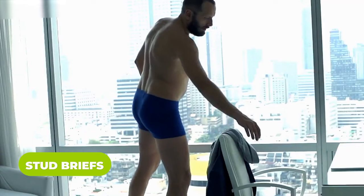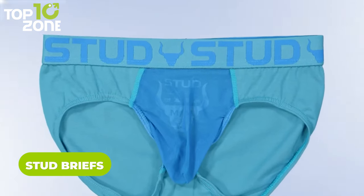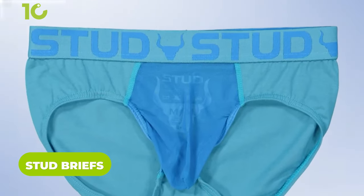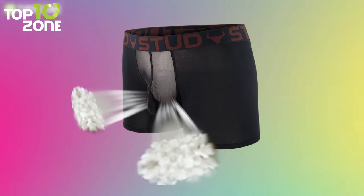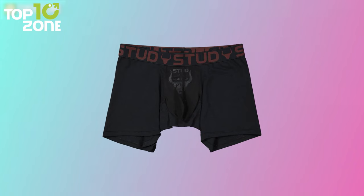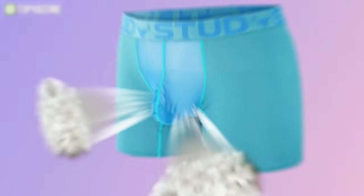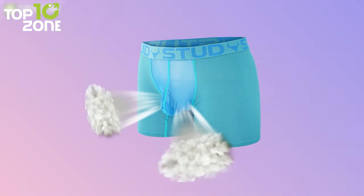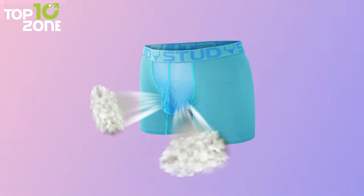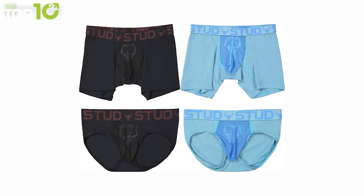Ever heard about cooling underwear that also provides other health benefits? Well, neither did we, until we heard about the Stud Briefs. This science-backed underwear is designed to improve various cell, fertility, and testosterone levels. It's definitely no ordinary piece of clothing. It improves the separation of your private parts and is made of ultra-breathable organic material. It's also available in various colors and sizes, so go grab yours now.